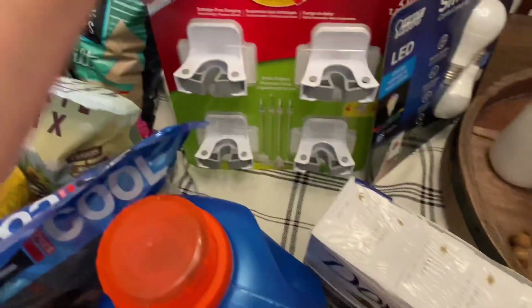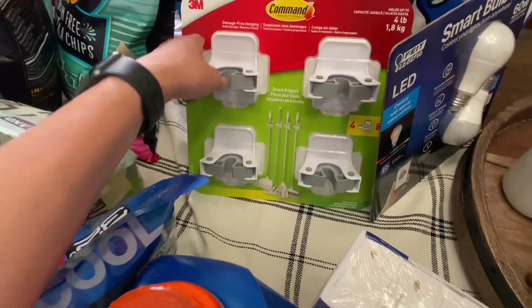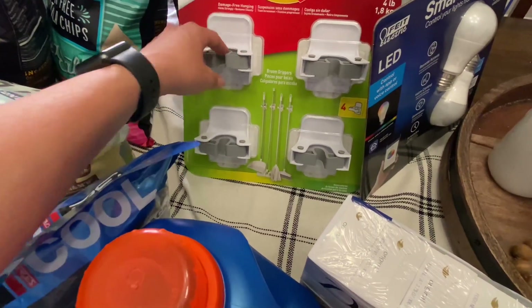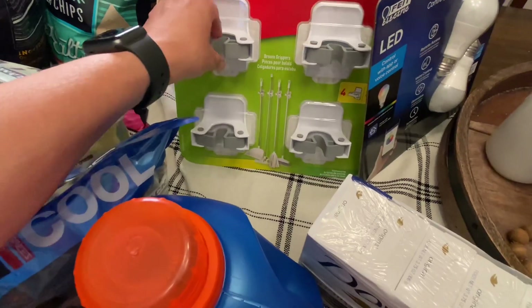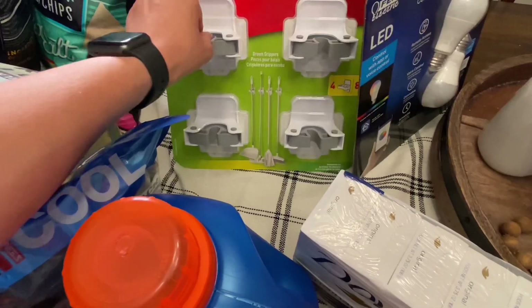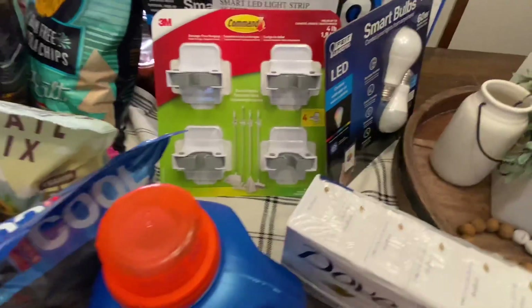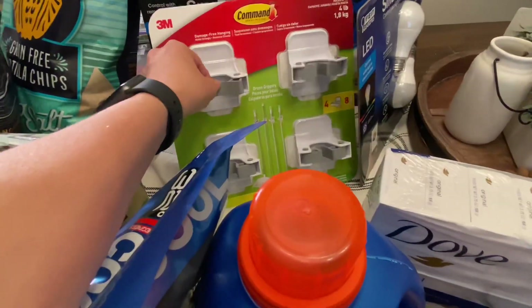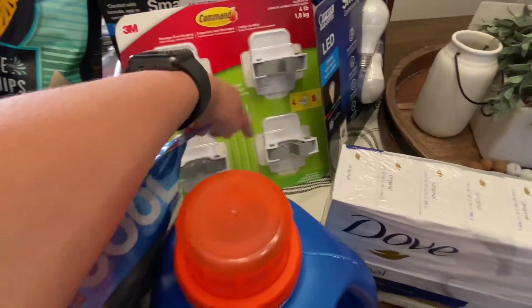I also wanted to try these Command room hangers for our garage to store brooms and things like that. I'm hoping these will work well. Those were $15.99, so about $4 per hanger.